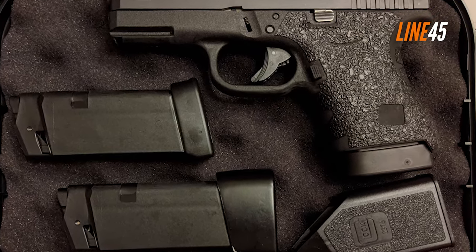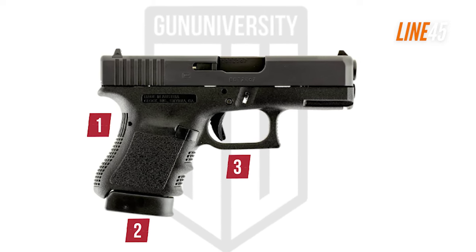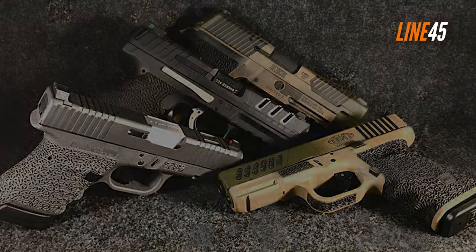The G36 also features an ergonomic grip and controls. It is a reliable, dependable weapon that is easy to use and maintain. The Glock G36 is an excellent choice for those in need of a reliable, high-quality .45 ACP pistol.